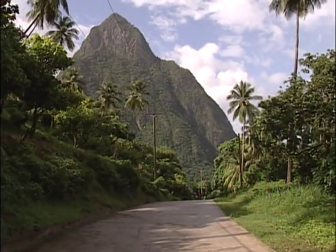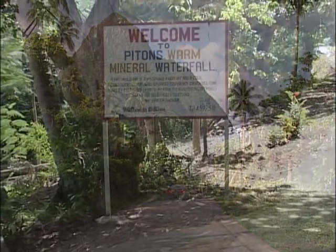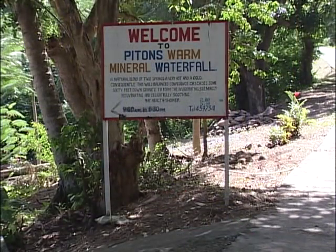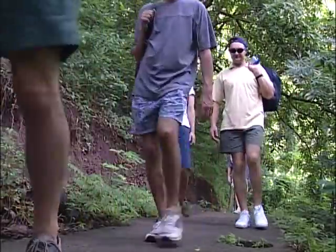The Piton Mineral Waterfall is situated just off the road to the Jalousie Hilton Resort. The trail leading to the hot spring proves to be exciting and intriguing.